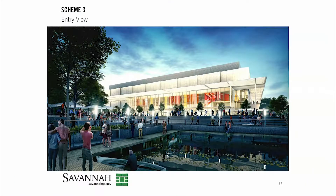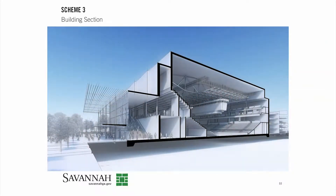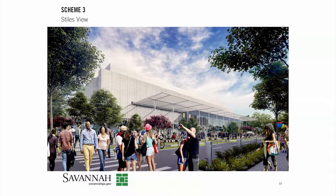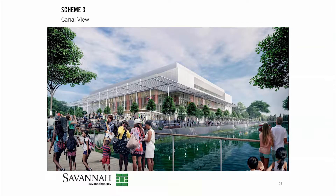A very exciting, inviting scheme — you see the trellis that's sort of providing shade, becoming an iconic element. In this particular scheme it's the most transparent; it has the most glass within it, letting you see into the arena.